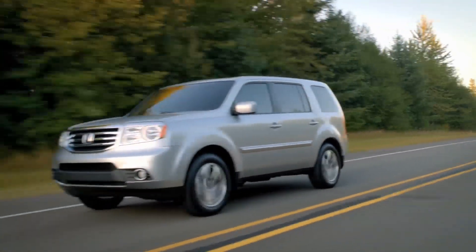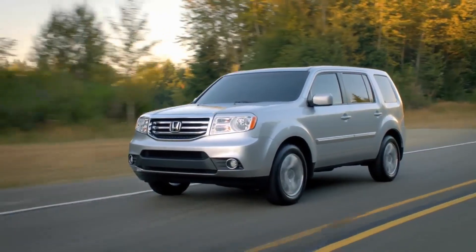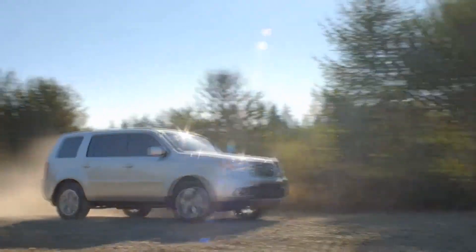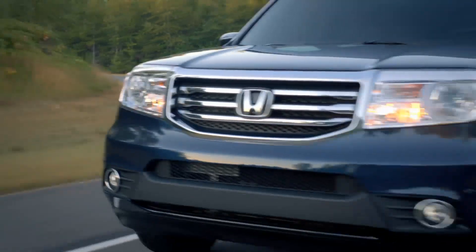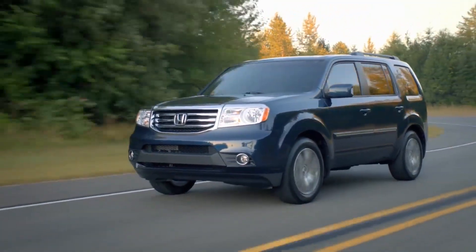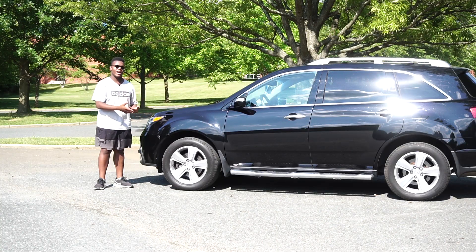The second gen Honda Pilot is pretty similar to this, except it uses a 3.5-liter V6 instead of the 3.7 in this one. The Pilot is also a little bit bigger inside because it's boxier. Those Pilots use VTM4, which is a reactive all-wheel drive system, while these use Super Handling All-Wheel Drive, which is a more proactive full-time all-wheel drive system.